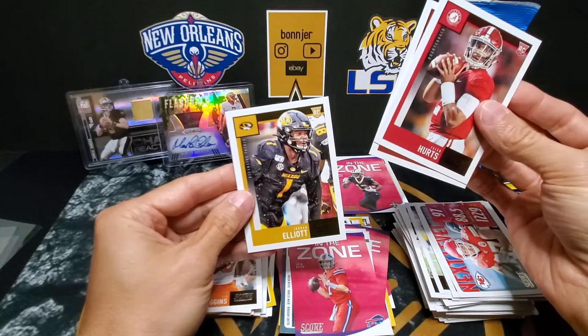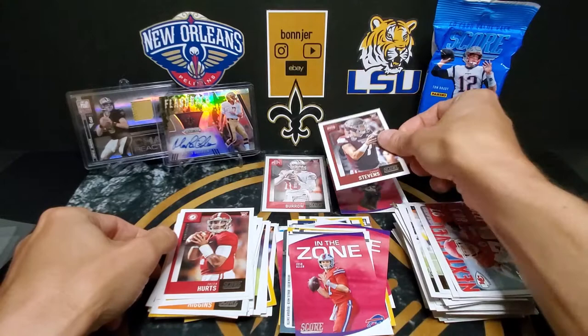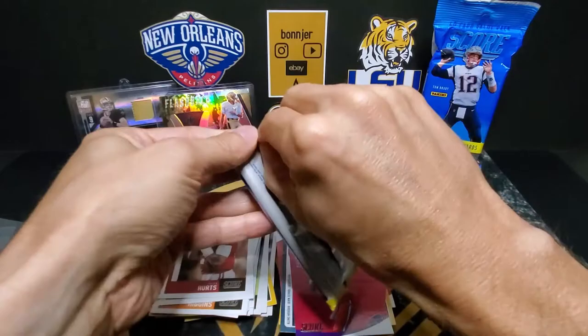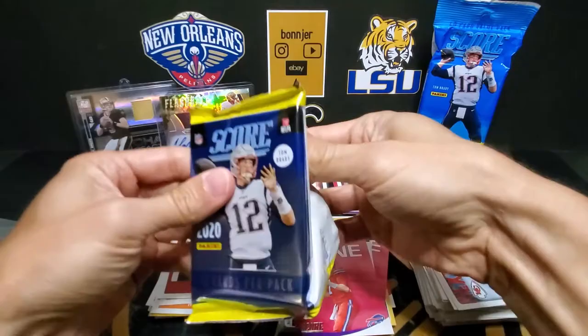I'm going to take this Tommy Stevens here and put him in my Saints pile, because he's one of the Saints draft picks. Alright, we have one more pack — this is the thicker one — so hoping, fingers crossed, for a nice memorabilia card maybe.